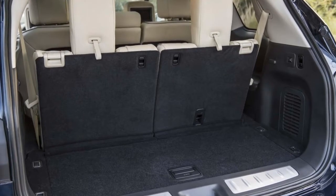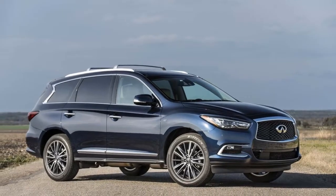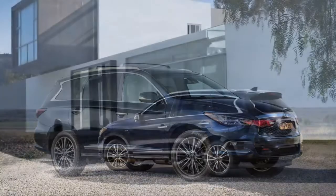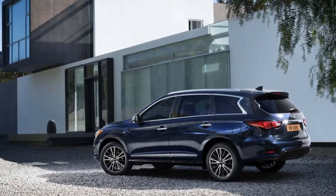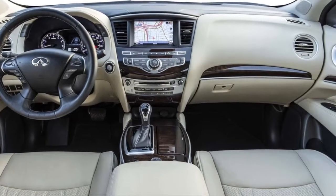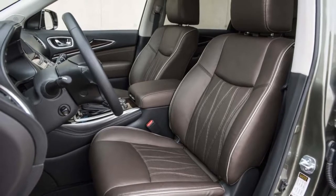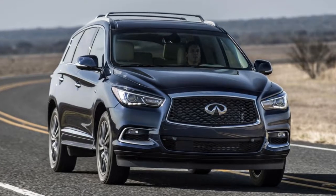Frustratingly, some of those good features — like advanced safety systems and upgraded stereos — are buried in multiple levels of nested option packages. Even base versions of the QX60 are fitted with leather upholstery, 18-inch wheels, and an 8.0-inch touchscreen for infotainment. Top-trim QX60s get a 15-speaker Bose sound system, a surround-view camera system, and rear seat entertainment.